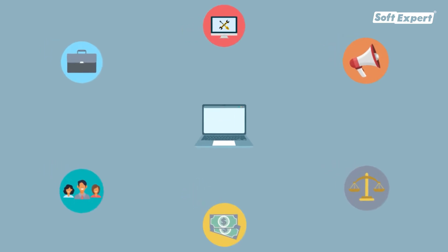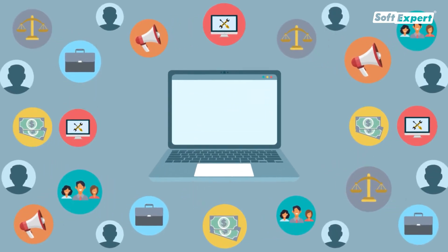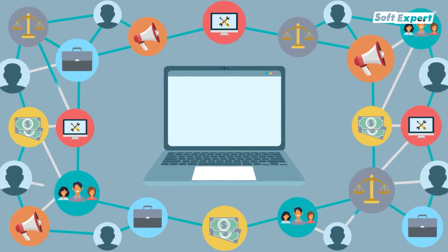Assign and perform services quickly and efficiently, using collaboration, communication, and scaling resources.